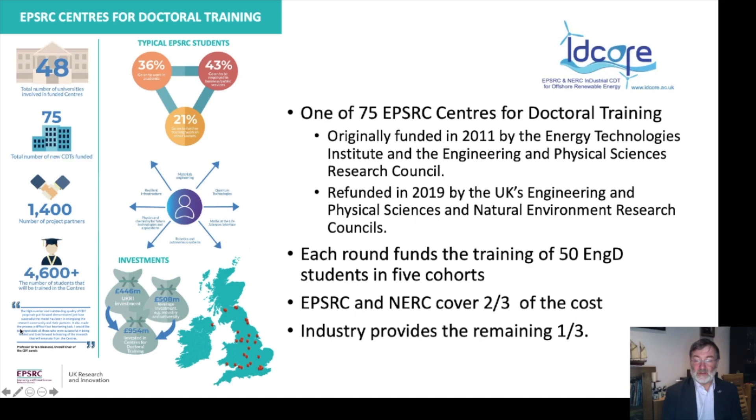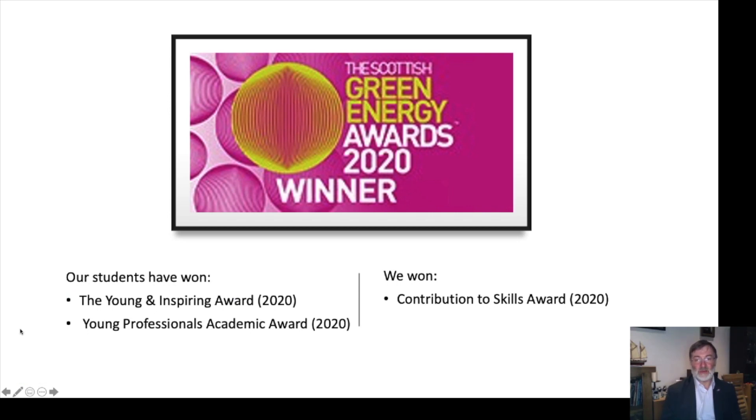Our funding is about £6 million. We'll fund the training of 50 students in five cohorts, with EPSRC and NERC covering two thirds of the cost while industry provides the remaining third. Nationally, there are 75 centres training over four and a half thousand doctoral students, based in 48 universities, with an investment of about £450 million from UKRI and a further £500 million from industry. We're also an award-winning centre — last year we won the Scottish Green Energy Award for contribution to skills, and one of our students won both the young and inspiring award and the young professionals award.